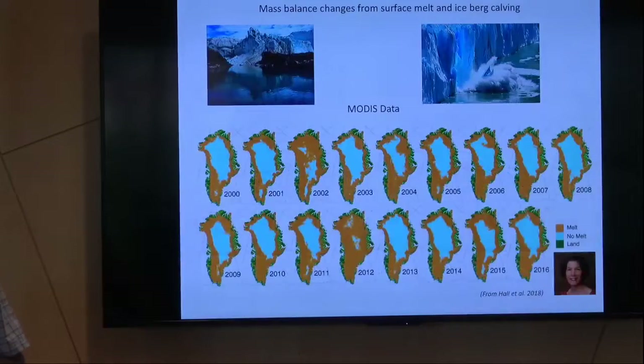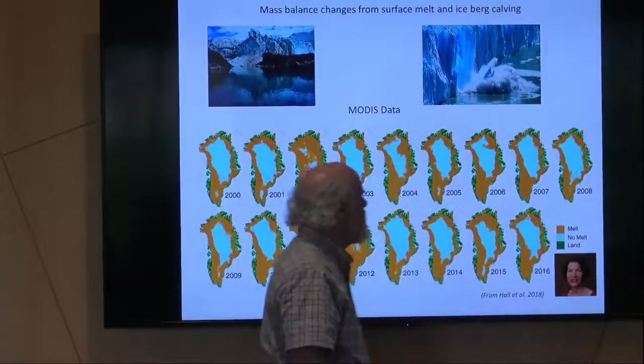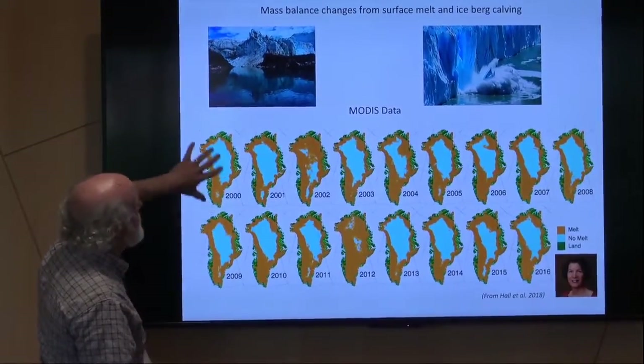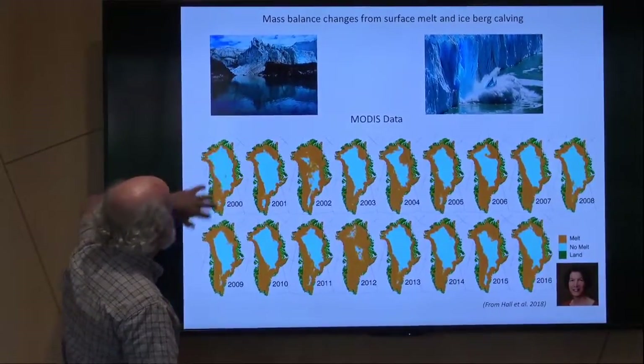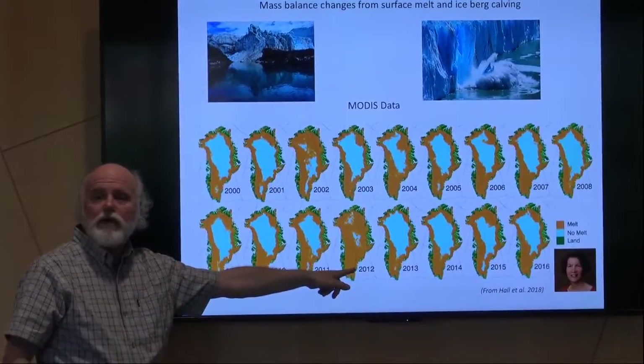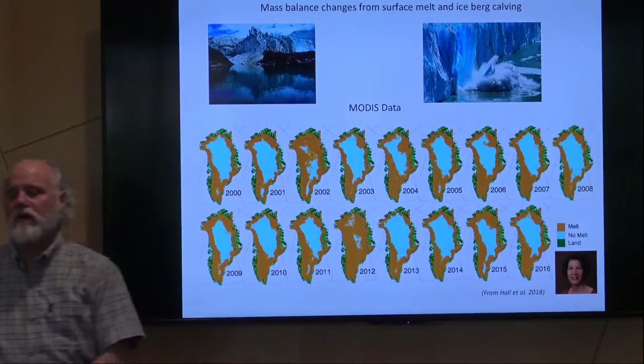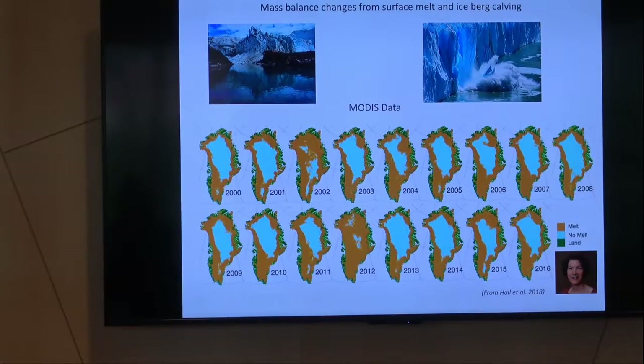Here's data published last year by Dorothy Hall, using MODIS data — they were looking at melt seasons. You can see the 2012 big year; we're probably going to have another year like that. These things change and vary on their natural cycles. But calving is one of the major ways we lose ice.